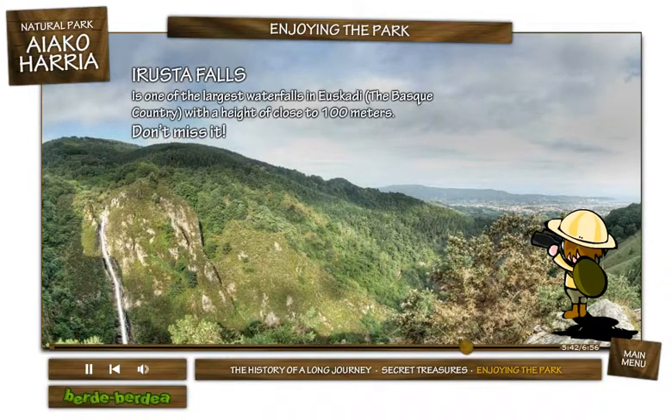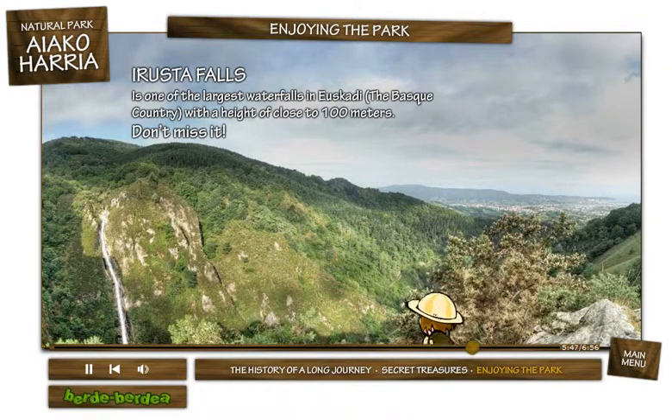Irusta Falls is one of the largest waterfalls in Euskadi, with a height of close to 100 meters. Don't miss it!